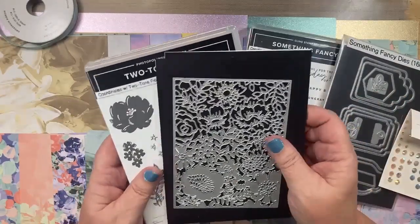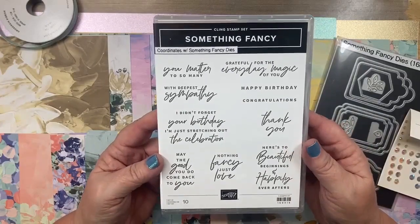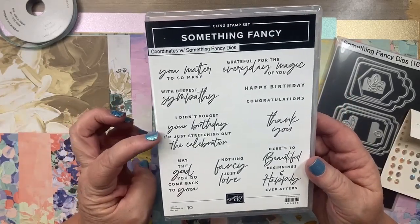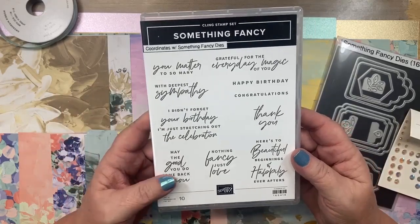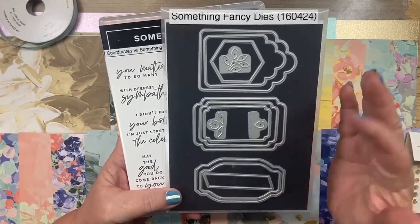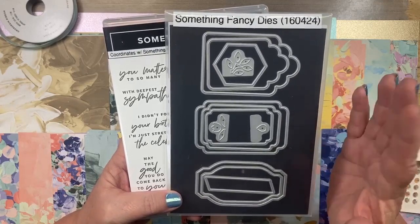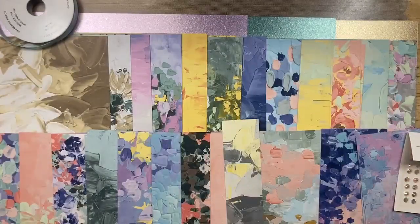The next bundle — and you guys know I love sentiment stamp sets — is really good. It has birthday, sympathy, and thank you sentiments. One of my favorites says 'I didn't forget your birthday, I'm just stretching out the celebration.' Along with this comes the Something Fancy dies, which include tags and sentiment labels. This die set alone you will use forever.